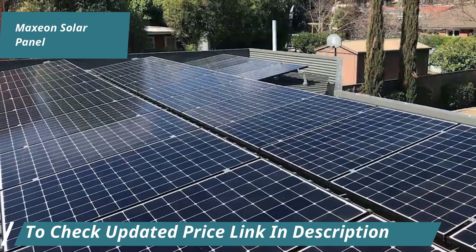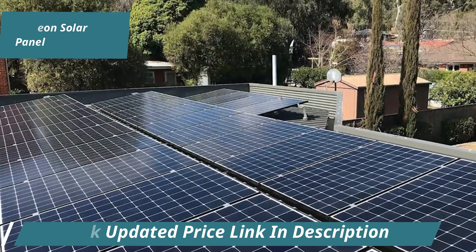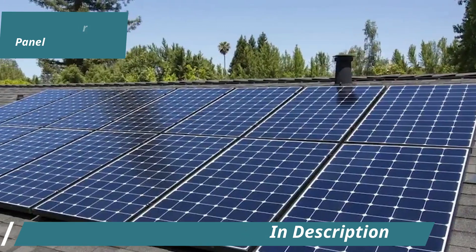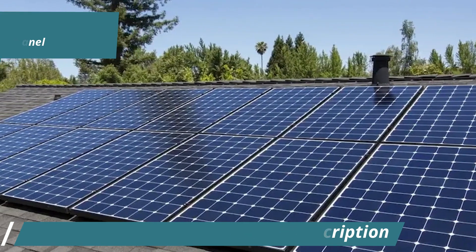Unlike conventional solar cells, IBC cells have electrical contacts on the back, eliminating metal grid lines on the front. This design allows the entire front surface to absorb sunlight effectively.